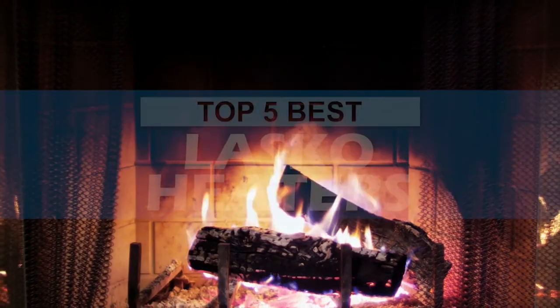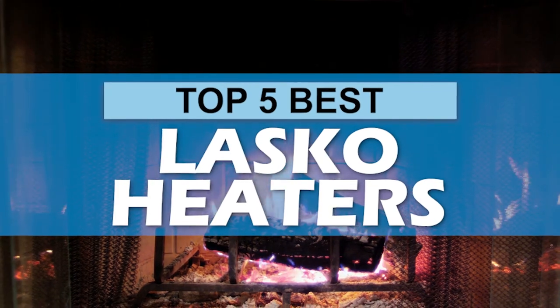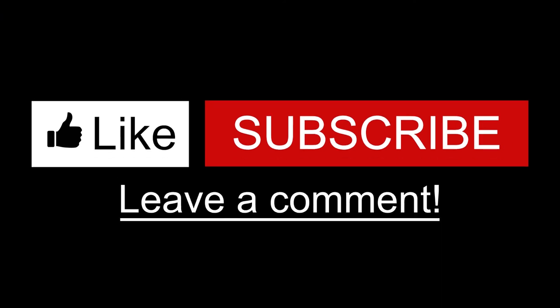There you have it, our top 5 best Lasko heaters on the market. Check out the links in the description below for detailed information and latest pricing. If you thought this video was helpful, please smash that like button and consider subscribing. If you didn't, let us know why in the comments below. Thanks for watching, and I'll see you in the next video!